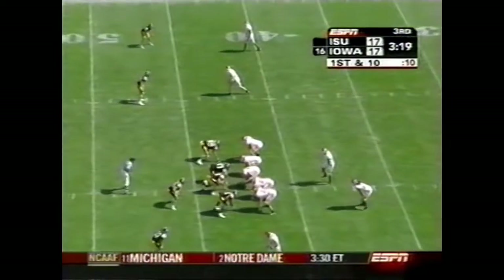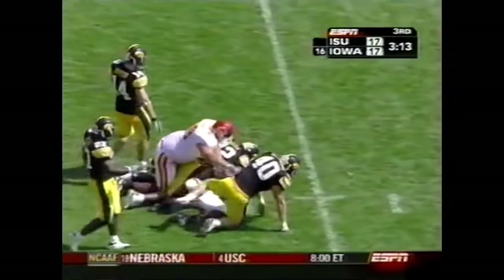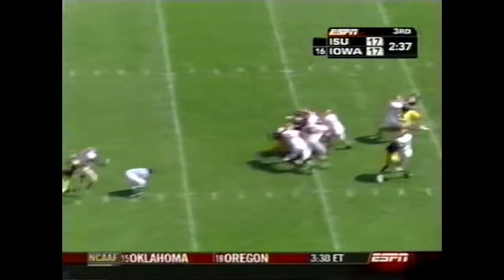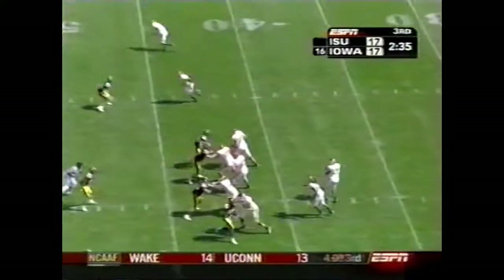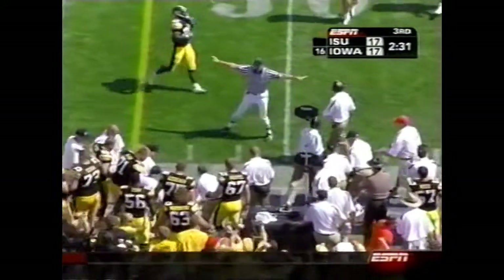Meyer had some. He's a running threat as well and has really turned into a complete quarterback now in his junior season. Klinkenborg takes the last play. Third and nine — Meyer escapes pressure and has nowhere to go.